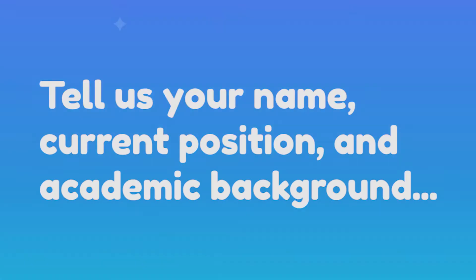Thank you for meeting with me today. Can you start by letting us know what your name is, and tell us about your current position and academic background?